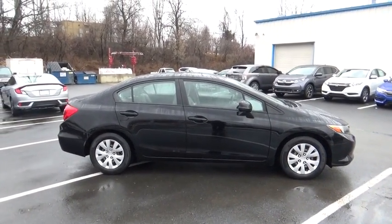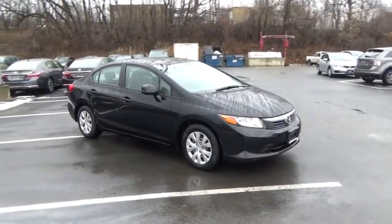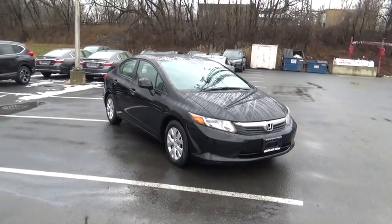Searching for a dependable vehicle that looks great too? You found it, so stop in today. At Rensselaer Honda, it is simply better.